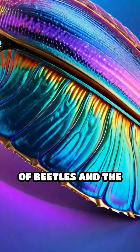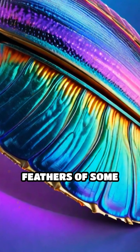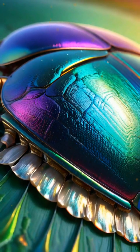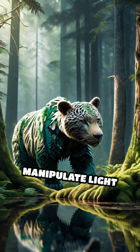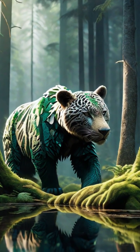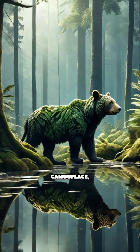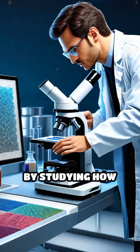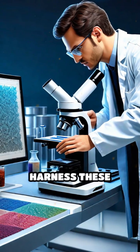Even the shimmering shells of beetles and the iridescent feathers of some birds owe their beauty to these adaptive structures. These natural marvels manipulate light by tuning the orientation of their molecules, offering camouflage, communication, and even temperature regulation.